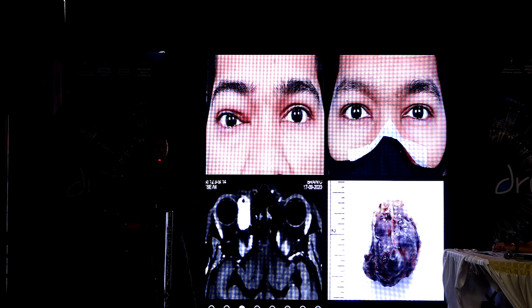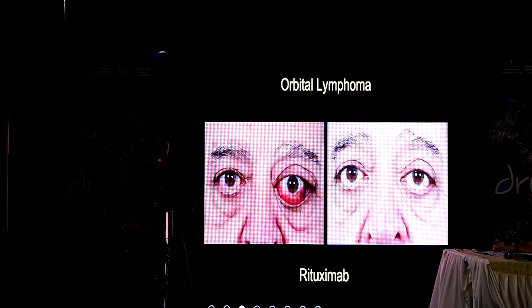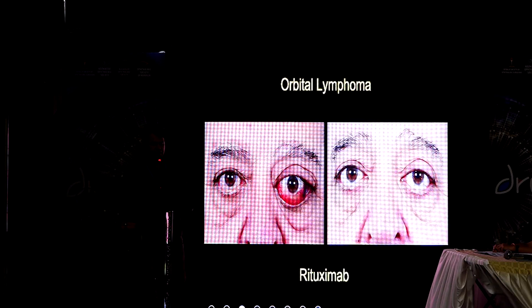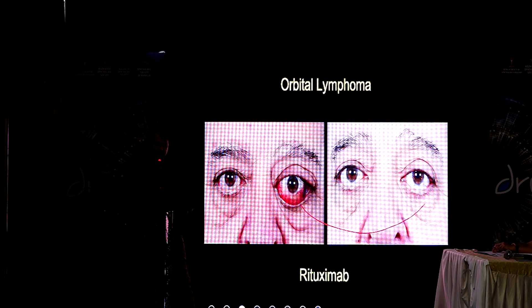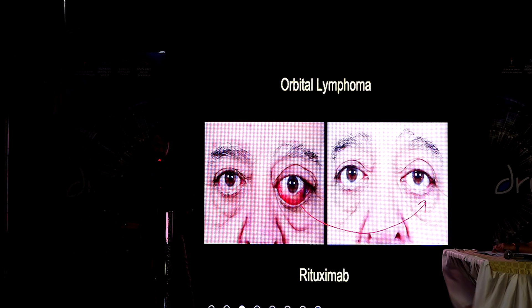This is one more patient of solitary fibrous tumor treated with adjuvant radiation. In orbital lymphoma you don't have to do gross excision — you can see how nicely this patient responded to rituximab monotherapy. He was a case of MALT lymphoma.